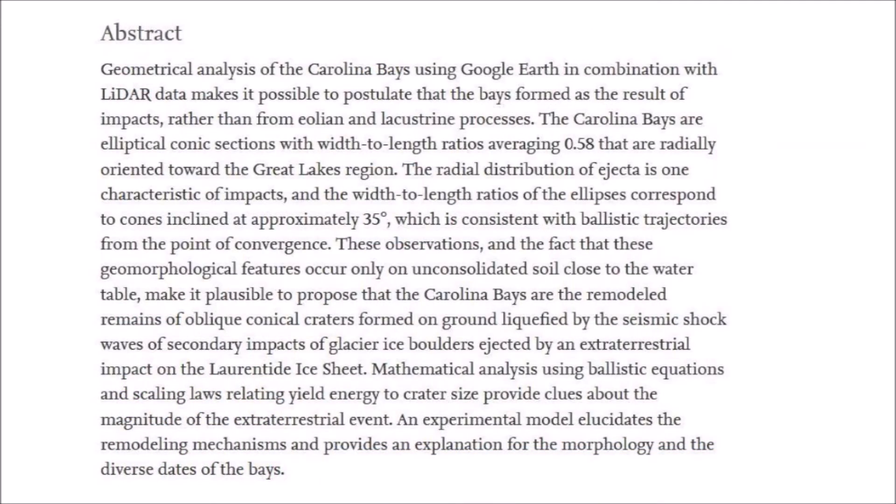The abstract of my paper says: geometrical analysis of the Carolina Bays using Google Earth in combination with LiDAR data makes it possible to postulate that the bays formed as the result of impacts rather than from aeolian and lacustrine processes. The Carolina Bays are elliptical conic sections with width-to-length ratios averaging 0.58 that are radially oriented toward the Great Lakes region. The radial distribution of ejecta is one characteristic of impacts, and the width-to-length ratios of the ellipses correspond to cones inclined at approximately 35 degrees, which is consistent with ballistic trajectories from the point of convergence.